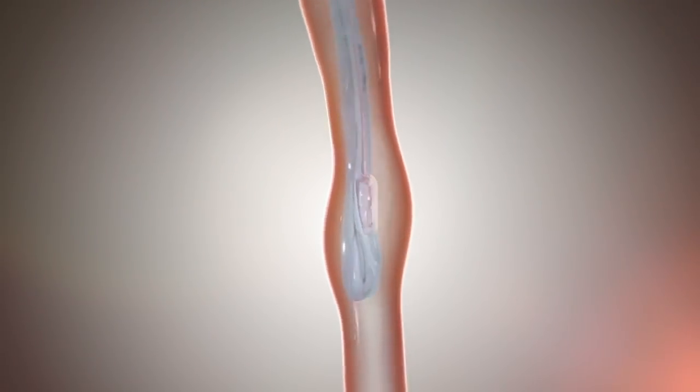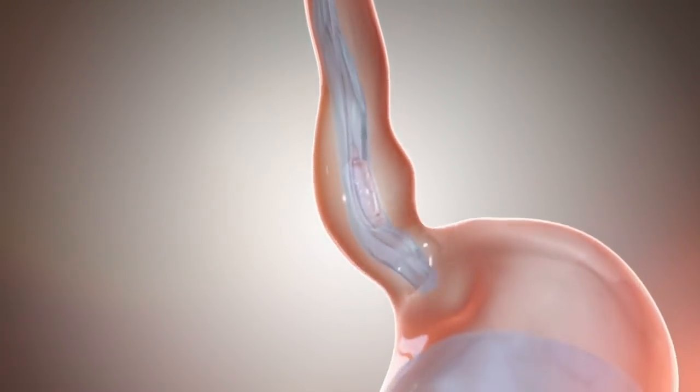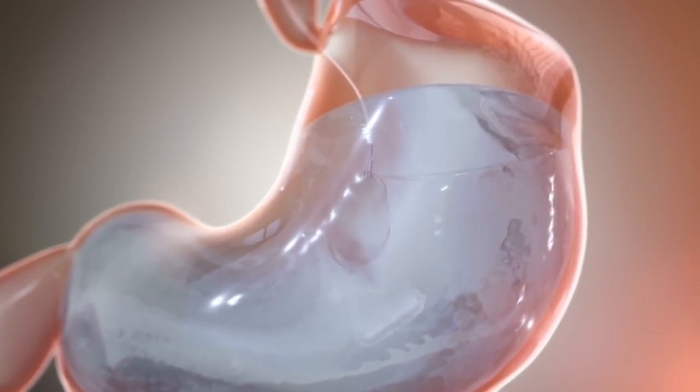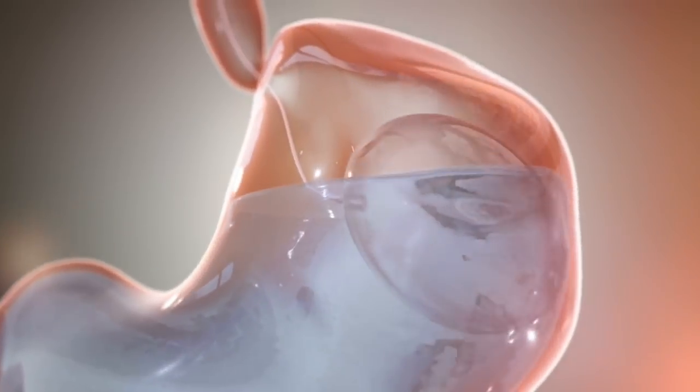This is the actual device that you need to swallow here in the office. As you can see, it's a capsule — the balloon is inside this capsule. It's attached to this long catheter that you swallow in the office. Once it's inside your stomach, we inflate it with a special dispenser that Obalon has. Afterwards, we pop the catheter off, pull it out, and you're good to go.